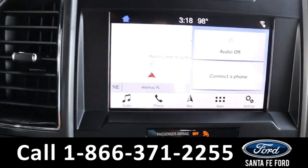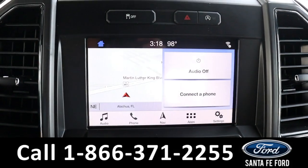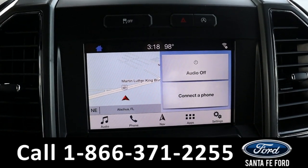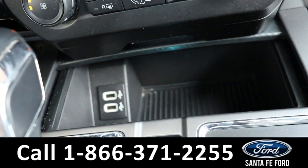The media center features an LCD touch screen that displays the backup camera and backup sensors. It has AM/FM radio, Sirius XM satellite radio, and navigation, as well as a CD player and USB ports for more media options.